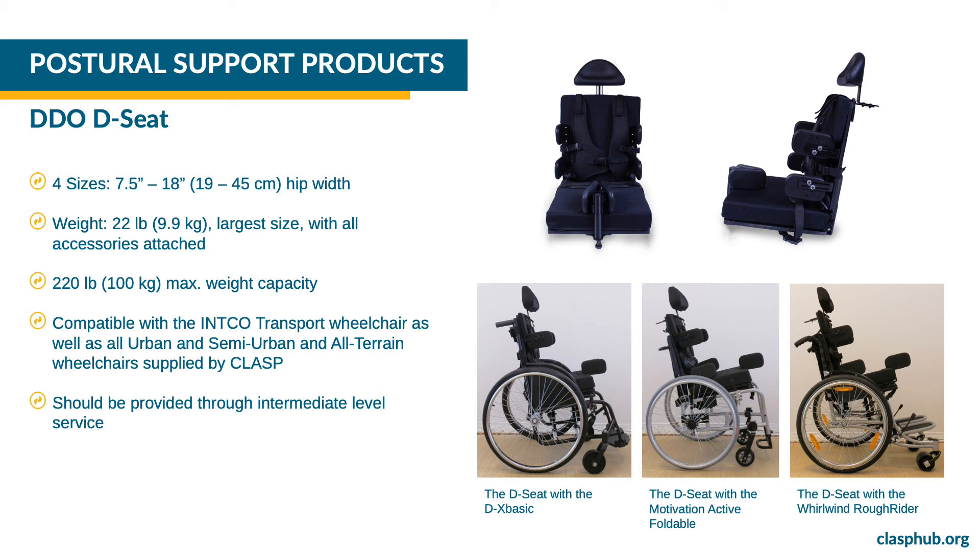CLASP offers the D-Sit by DDO, an add-on postural support seating system. The D-Sit is available in four sizes and is compatible with the INCO transport wheelchair as well as all urban and semi-urban and all-terrain wheelchairs supplied by CLASP. A user may prefer a D-Sit plus a transport wheelchair over one of the postural support wheelchairs due to transportation needs. You may remove the D-Sit from the wheelchair without tools. The D-Sit weighs 22 pounds or 9.9 kilograms with all postural supports and has a maximum weight capacity of 220 pounds or 100 kilograms. This product needs to be provided through intermediate level service.